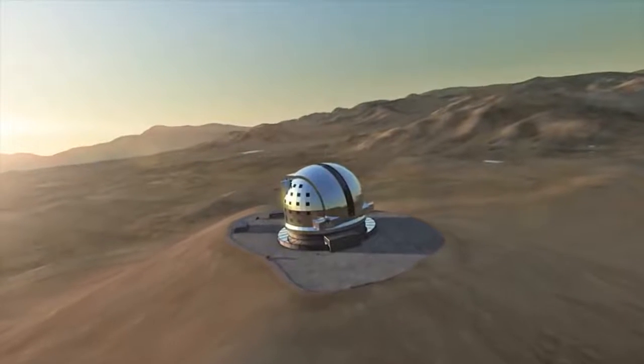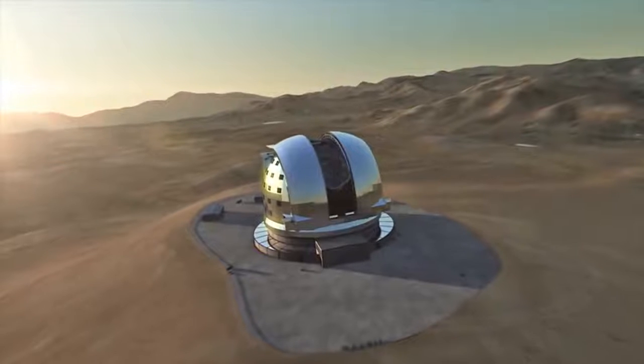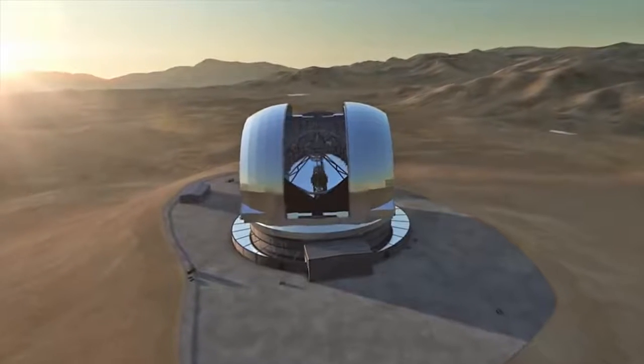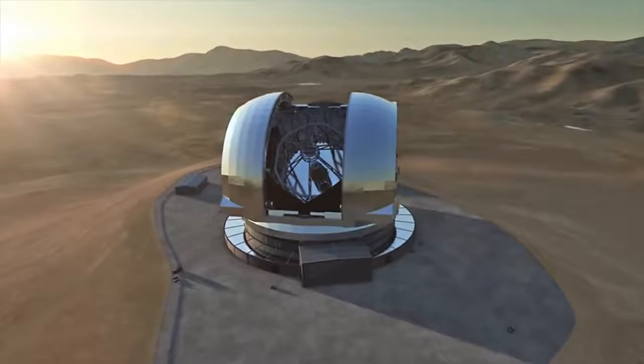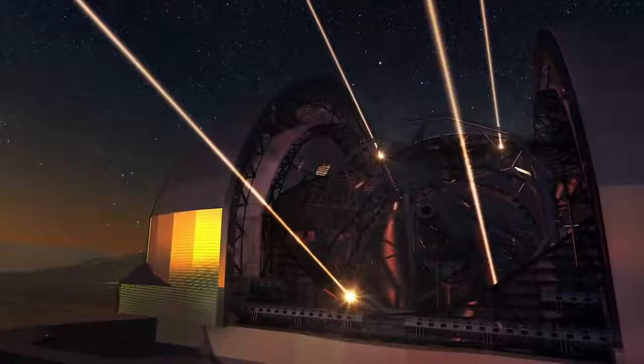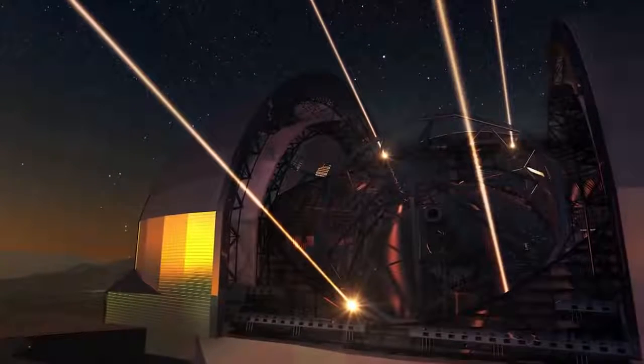The European Extremely Large Telescope will represent a gigantic leap in our ability to observe the Universe around us. The world's biggest eye on the sky will lead to a wealth of new discoveries and it will revolutionize many areas of astronomy. This marks the dawn of a new era.